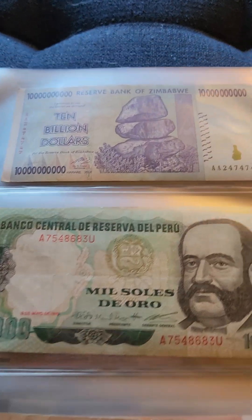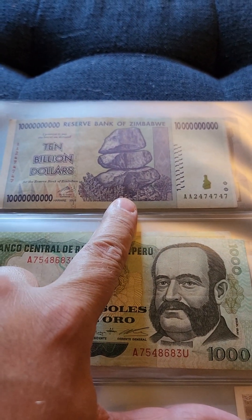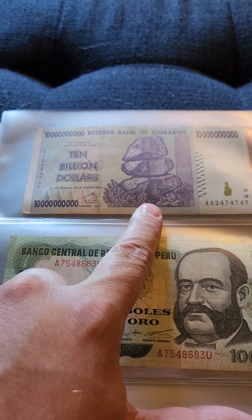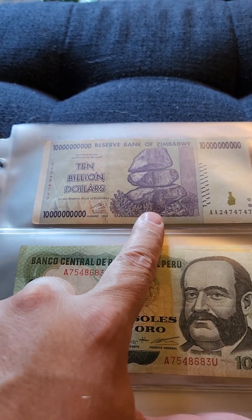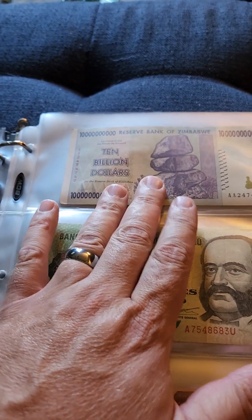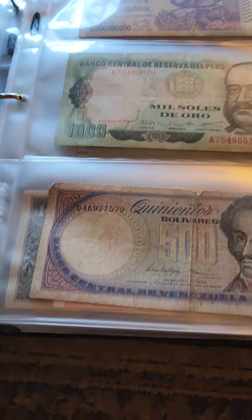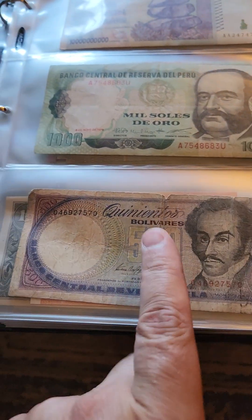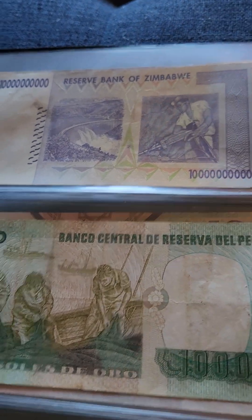This top one here is a $10 billion bill. This is from Zimbabwe. They had a hyperinflation situation there — I believe it was in 2008. They ended up having, I think, their biggest bill in the trillions. Pretty crazy situation. But I have a whole bunch of these. This is Peru, Venezuela. This is old Venezuelan — they have an inflation problem too. Back of the Zimbabwe note.